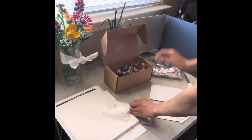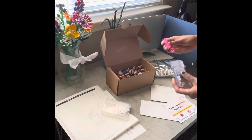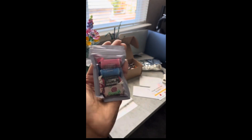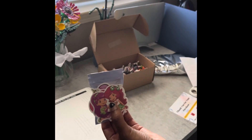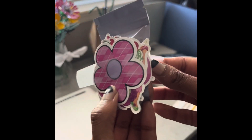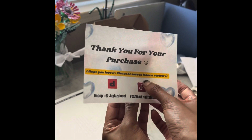Every single order that I ship out on Depop and Poshmark comes with freebies. I like to pack some candy and some stickers because I feel like it makes the customer's experience when they're opening their package so much better. I've also gotten really good reviews on Depop after doing this — I personally believe it makes the customer's experience opening the package ten times better. I've also gotten reviews in my Depop shop saying that they love the candy and the stickers; it was a nice touch to their package. So if you want to increase sales, this is an idea.